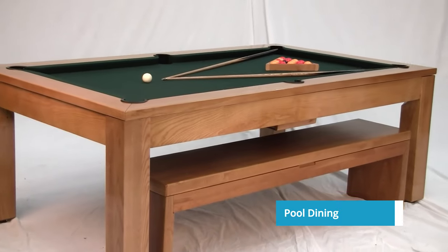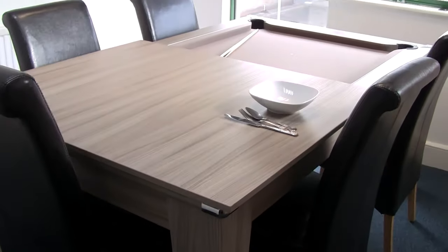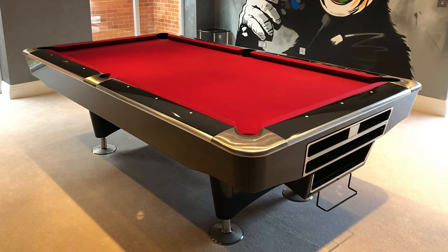The next category is pool dining tables. These popular dual-purpose tables have their cabinet modified so that you can get your knees under it and sit around the table to eat, and they have dining tops that sit on top of the table. Next up are American tables. These are normally found in eight foot or nine foot, so they're quite a bit larger than your average British table. They have bigger pockets, bigger pool balls, and we're going to go into more depth on those later in the video.